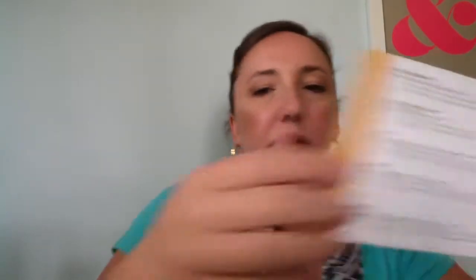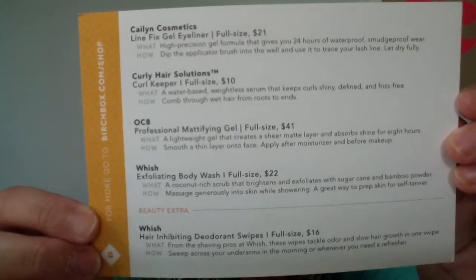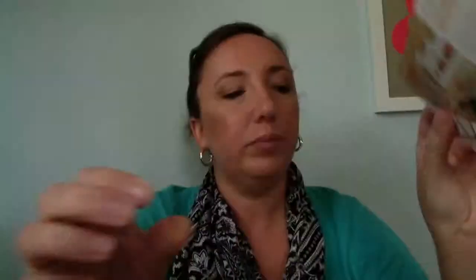I think that's it. I'll show you the card that came with Birchbox so you can see what the pricing is on these different items for full size. If you have any questions, let me know in the comments, and hopefully you enjoyed the video. Have a great week.